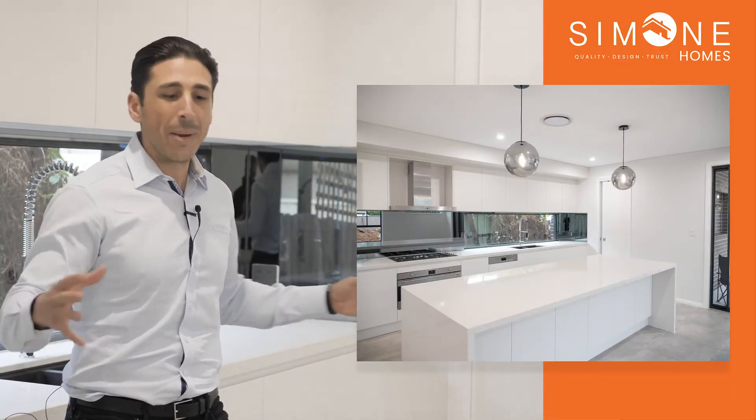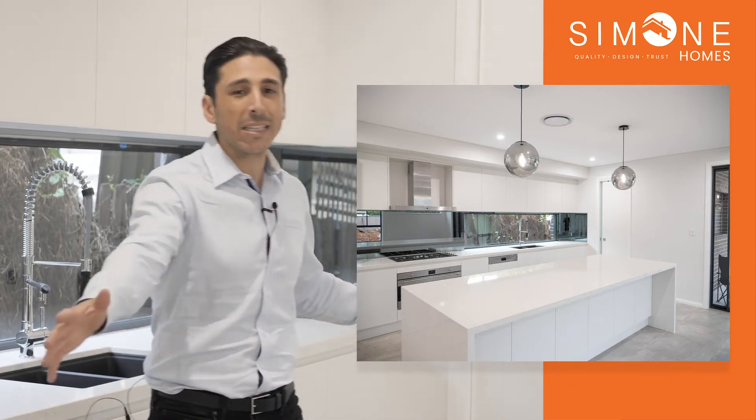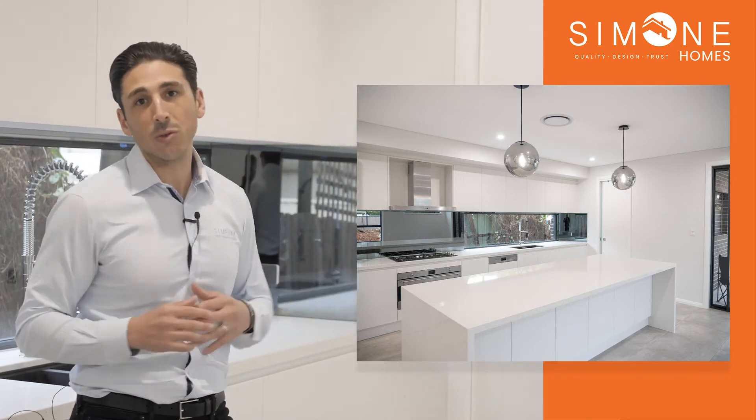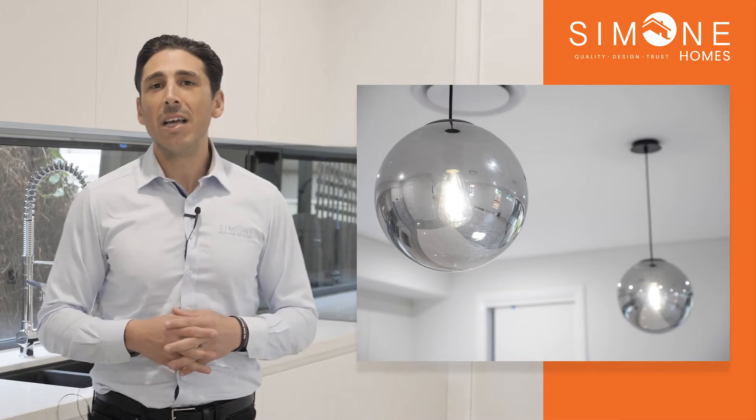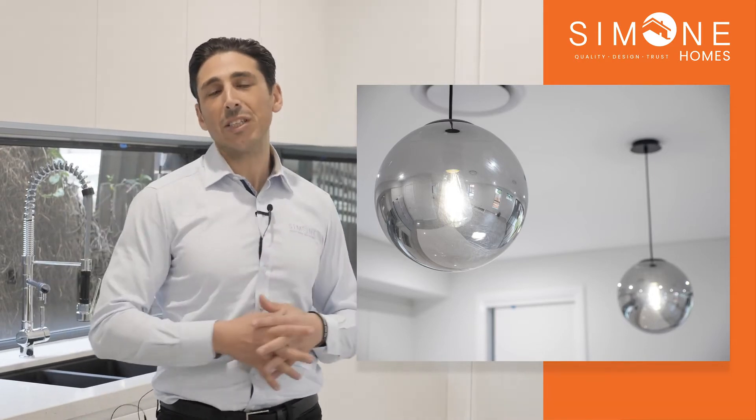This is great for a couple of different reasons because it keeps the microwave not at eye level and it keeps it hidden and tucked away. Also you can see this large island bench top with waterfall edges and they've kept the sink out of the island bench top to utilize the space for cooking and entertaining. The last thing I want to bring your attention to are these amazing lights hanging over the island bench to give that extra feature.